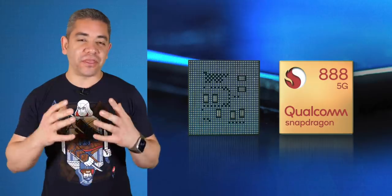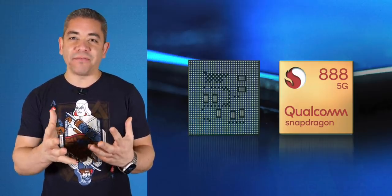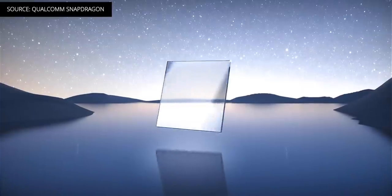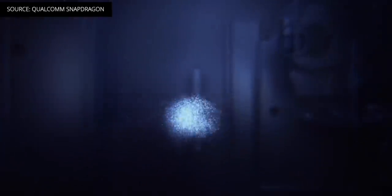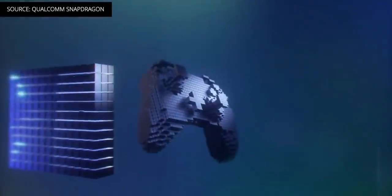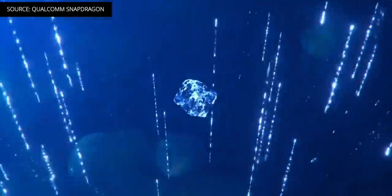The hottest news today has to do with everything we wanted to know about the Qualcomm Snapdragon 888 5G mobile platform. Thank you to Qualcomm for sponsoring this segment. It's built on the more efficient and powerful 5-nanometer process, implementing 5G, Wi-Fi 6, and Bluetooth 5.2. It brings the third-generation Snapdragon X60 5G modem, enabling 5G in all flavors with speeds of up to 7.5 gigabits per second, supporting global 5G multi-SIM for international roaming, and delivering industry-leading power efficiency at 26 tera operations per second. The new Kryo 680 CPU delivers a 25% boost in CPU performance, while the Adreno 660 GPU gives you 35% faster graphics compared to the previous generation.